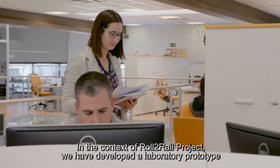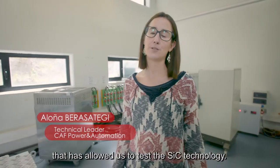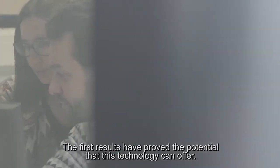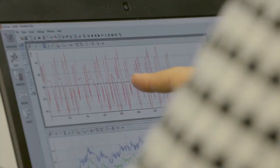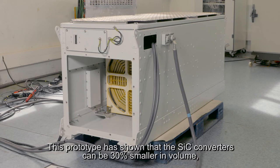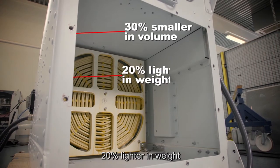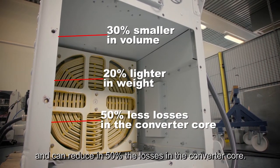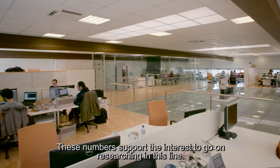In the context of the Role to Rail project, we have developed a laboratory prototype that has allowed us to test the SiC technology. The first results have proved the potential that this technology can offer. This prototype has shown that the SiC converter can be 30% smaller in volume, 20% lighter in weight, and can reduce by 50% the losses in the converter core. These numbers support the interest to go on researching in this line.